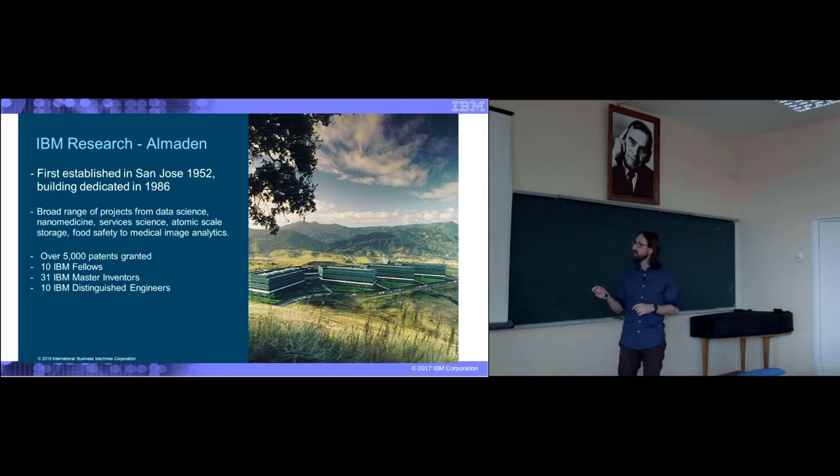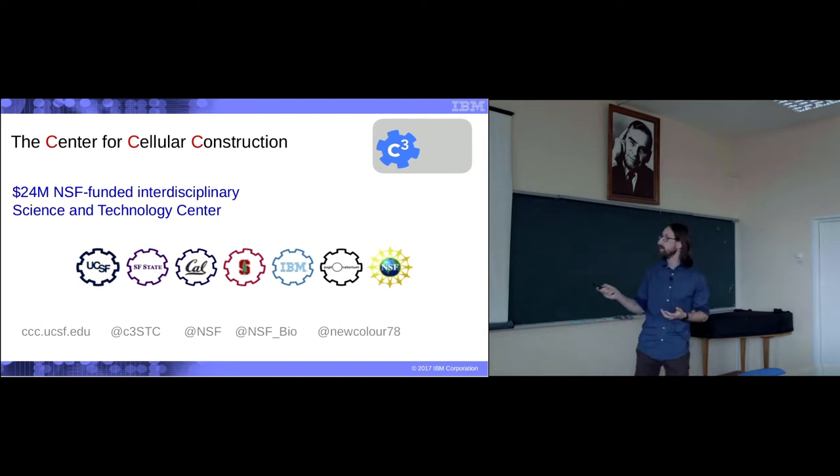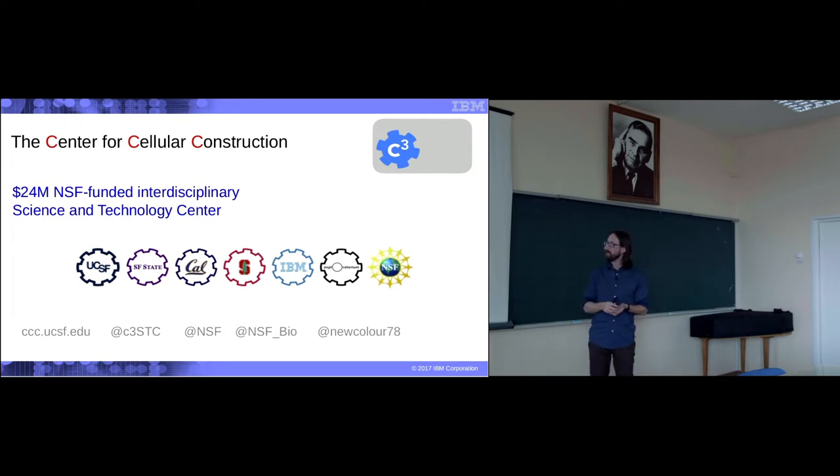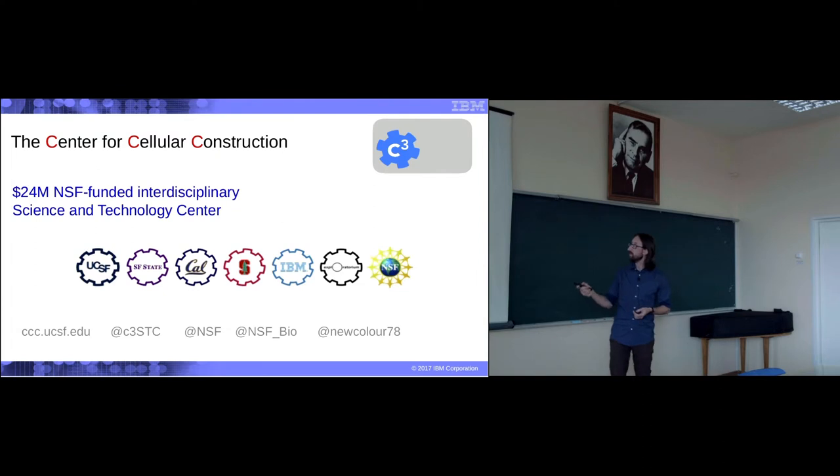Everything I'm going to talk about is part of a larger research initiative I'm part of, which is called the Center for Cellular Construction — an NSF-funded Science and Technology Center housed at UCSF, which has people from institutions including San Francisco State, Berkeley, Stanford, my group at IBM, and the Exploratorium Museum of Science. If you want to know more, we have a website and Twitter presence. Twitter is everywhere.